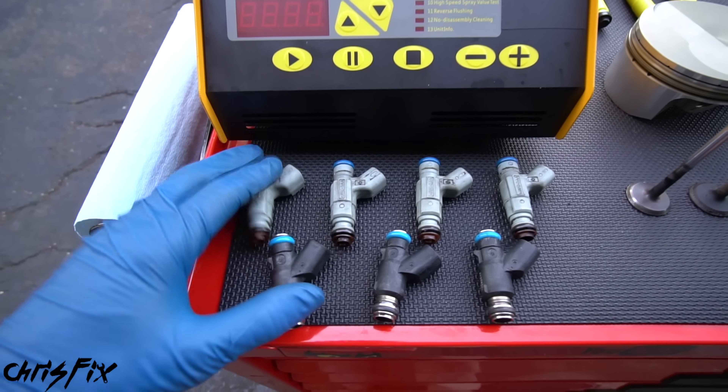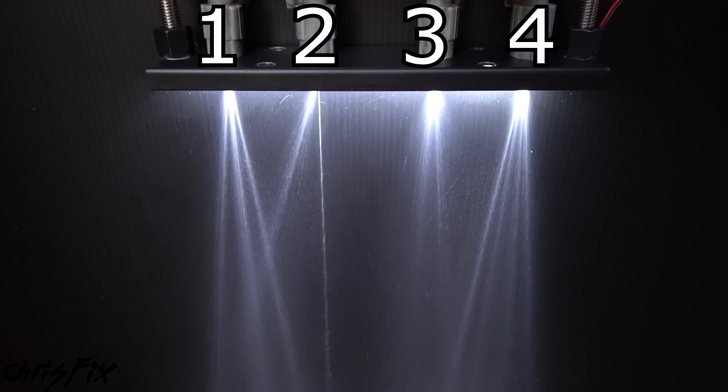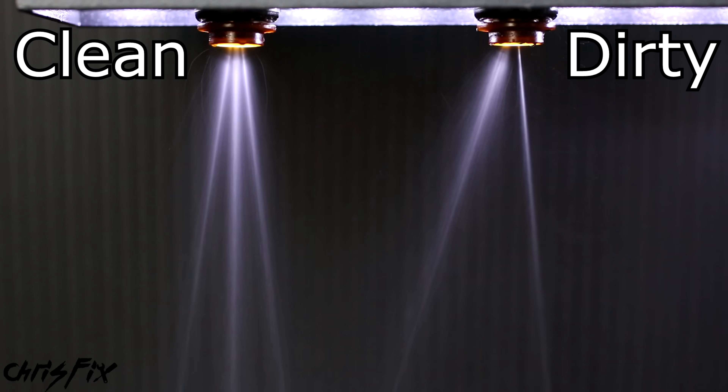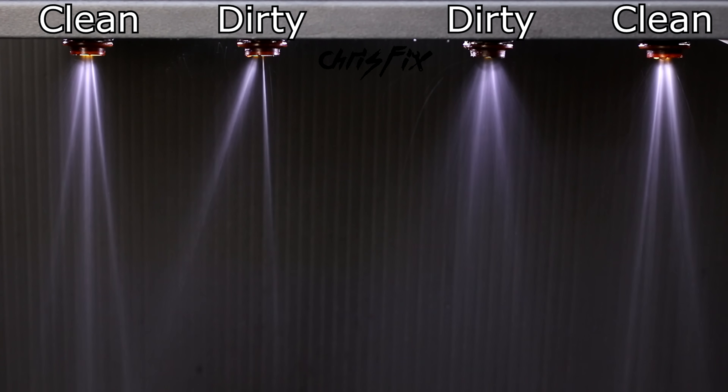Now let me show you the difference between clean and dirty fuel injectors using this fuel injector tester. Here are four fuel injectors. Injectors one and four have a good even spray pattern, but injector three is a little dirty with a weaker spray. Injector two is by far the dirtiest with a very poor spray pattern. Comparing clean injector one next to dirty injector two: the clean injector atomizes fuel into a fine mist, whereas the dirty injector produces more of a stream — it's not atomizing the fuel. That causes poor fuel economy, decreased power, and potentially a slight misfire.